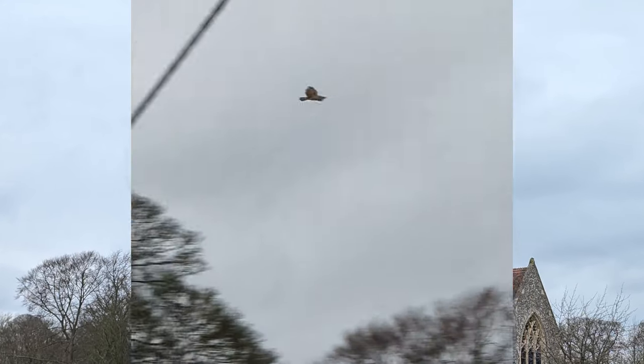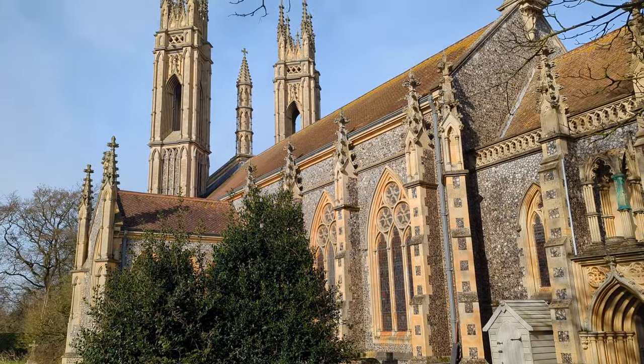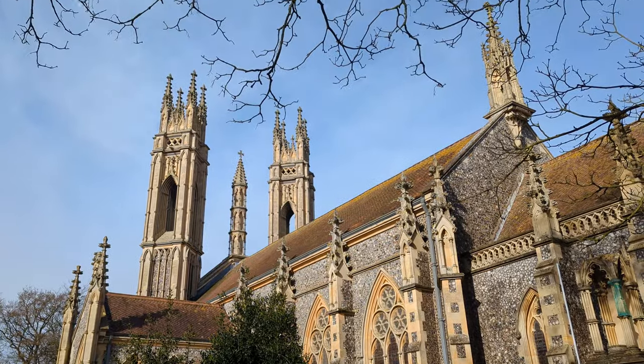I was exploring an area known as the Norfolk Plateau, the countryside which covers from Fakenham, Dereham, and Whitten all the way to Kings Lynn, where the plateau meets the Wash.